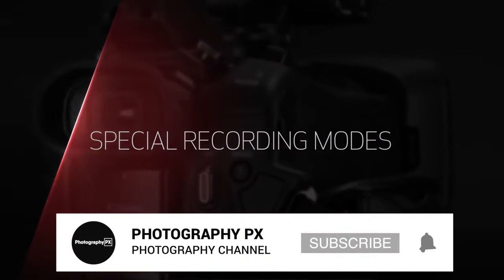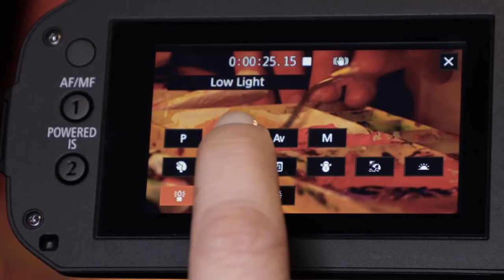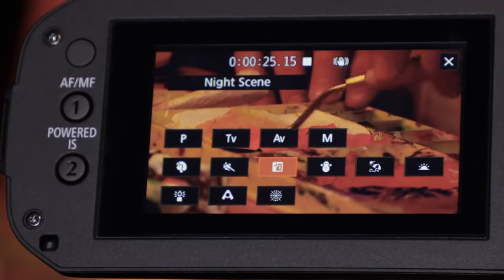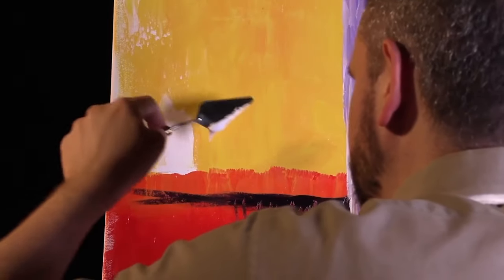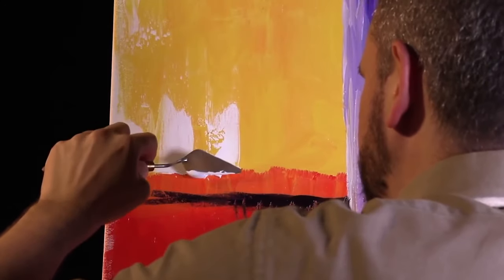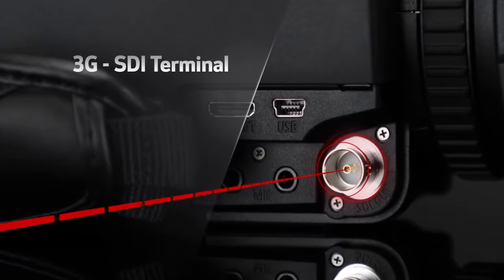In the end, the XA50 is a feature-rich and portable option, ideally suited for on-the-go newsgathering or documentary productions. While it's mostly similar to the G60, it provides the detachable handle which supplies XLR inputs with other added functionality. And for that reason, it is the stronger option.